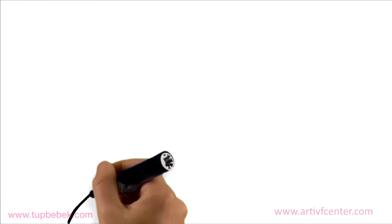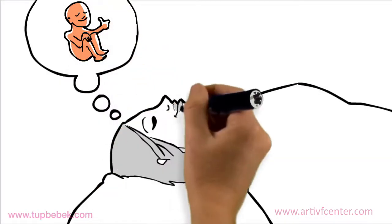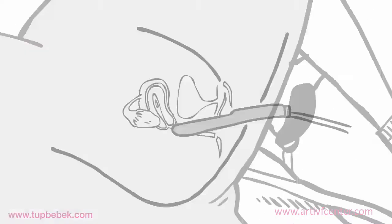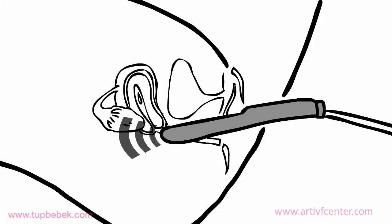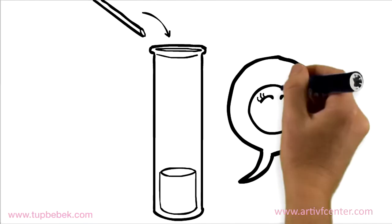For the egg retrieval procedure, either local or general anesthesia can be used. To retrieve the eggs, we use vaginal ultrasound and aspirate the eggs with a needle through the vagina. We retrieve 8 to 10 eggs on average. This procedure takes 15 minutes.